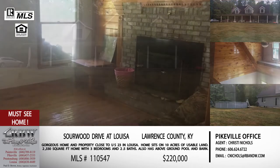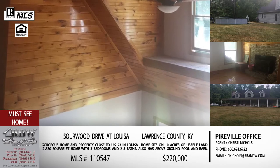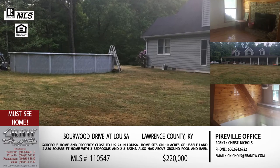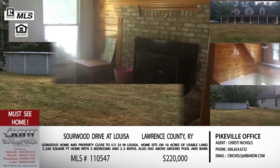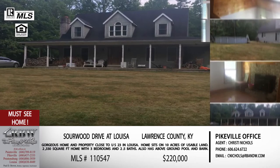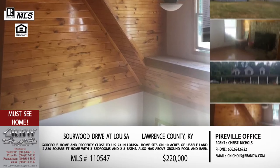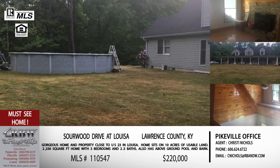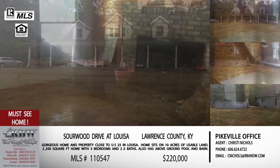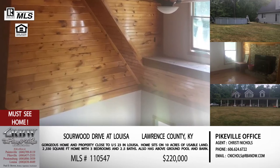This one is a three bedroom, two and a half bath home sitting on ten acres. Space is not going to be an issue. It sits kind of at the end of Sourwood Drive, so that ten acres allows you to have the privacy of being out there by yourself. It has a locked gate right at the entrance, giving even more privacy. This area tends to be a whole lot flatter than what we have up in Pike County, so there's a lot of usable acreage.